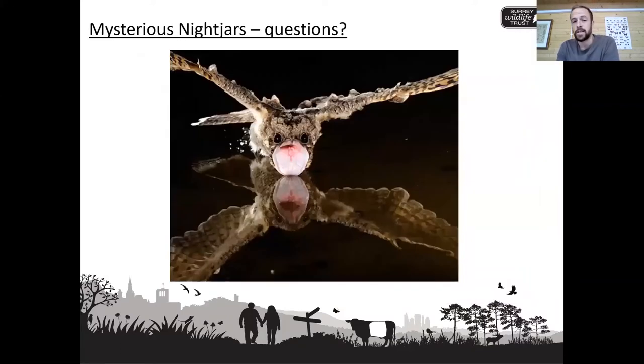The final image is a picture of a nightjar taking some water — they get the bulk of their water from their insect diet. That is an incredible image, and it again shows the size of the gape. That is a whistle-stop tour of nightjars. Thank you so much for listening. I could have gone on for hours about this, but I'll stop there and take any questions.